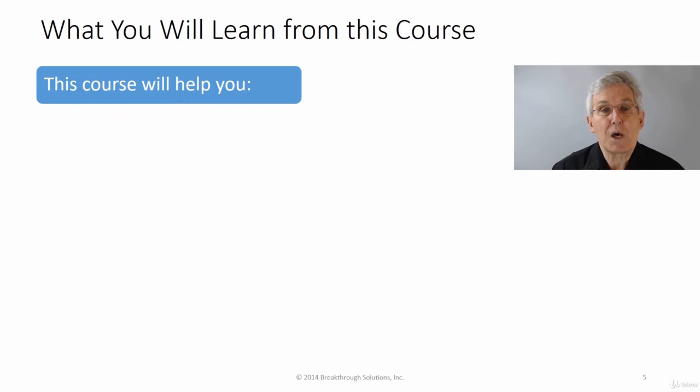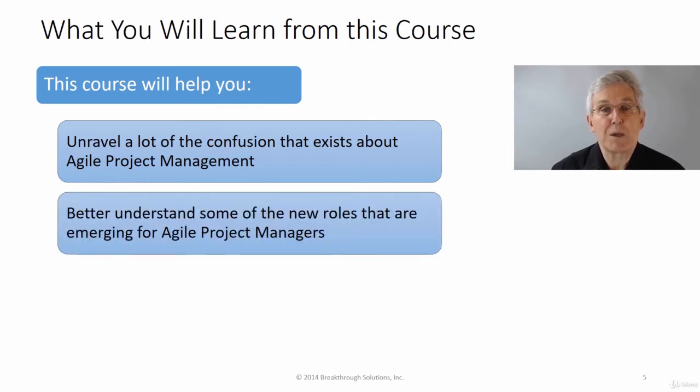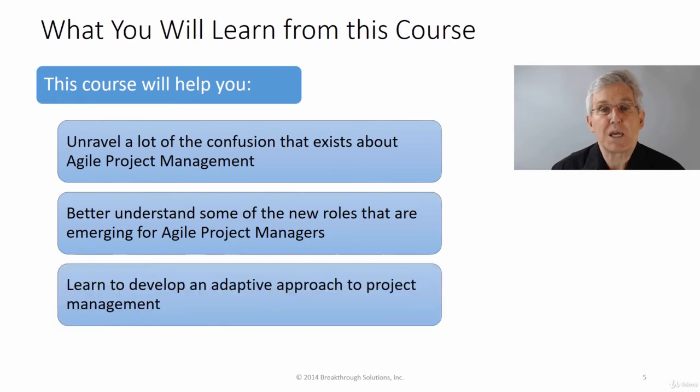It will also help you better understand some of the new roles that are emerging for an Agile project manager and the impact it may have on your career direction. And finally, it will help you learn to develop an adaptive approach to project management to blend those principles and practices together in the right proportions to fit any situation — improving your project management approach even if you're never involved in an Agile project.